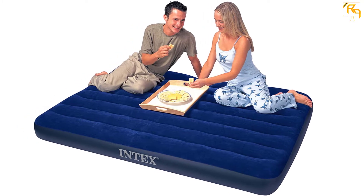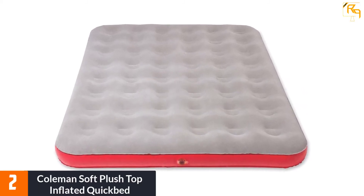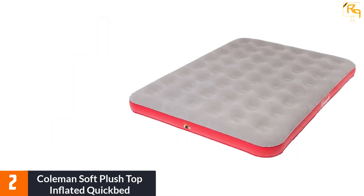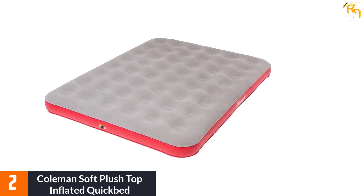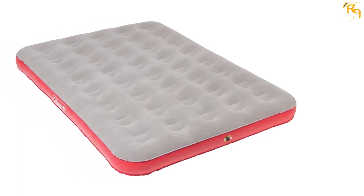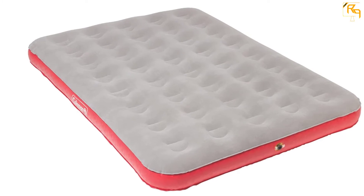At number 2: the Coleman Soft Plush Top Inflated Quick Bed. It is a great pick for those looking for an inexpensive product with decent quality. Made from a durable material with multiple chambers and a double lock valve to prevent leaks, it measures 73 by 58 inches, suitable for two adults. It is available in two additional sizes and as a kit with an electric pump. All versions include a carry bag, and it features a stretch and puncture-resistant material with a soft top cover.